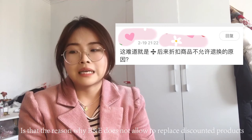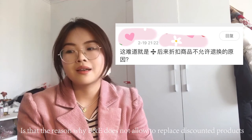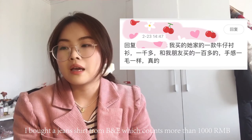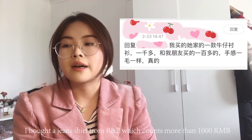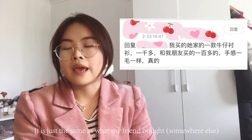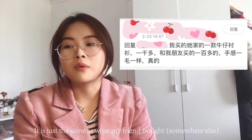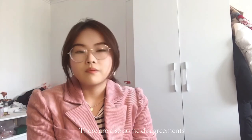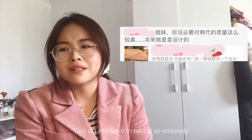'Is that the reason why B&E doesn't allow returns on discounted products?' Another commenter said: 'I bought jeans from B&E priced at over 1,000 RMB — the quality is just the same as something my friend bought for 100 RMB.'